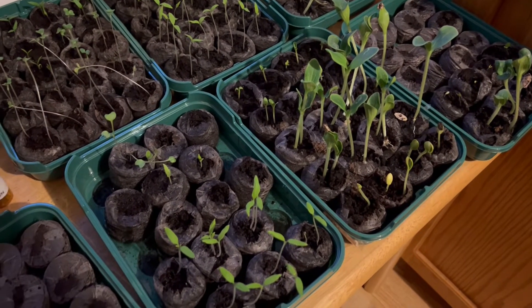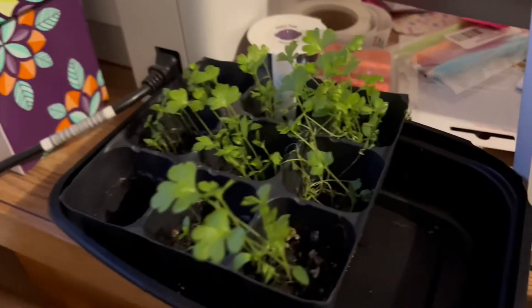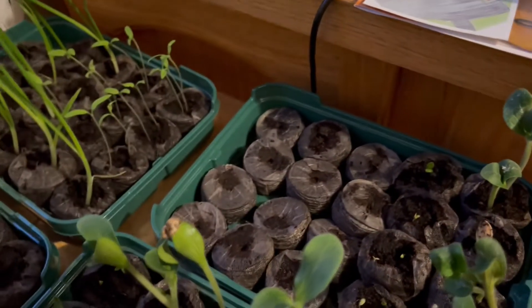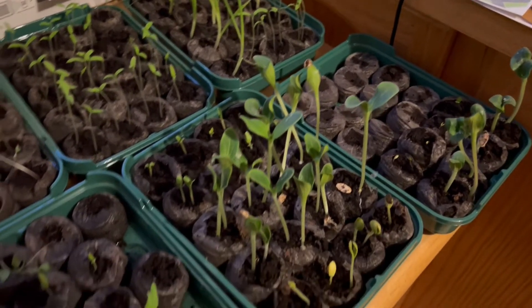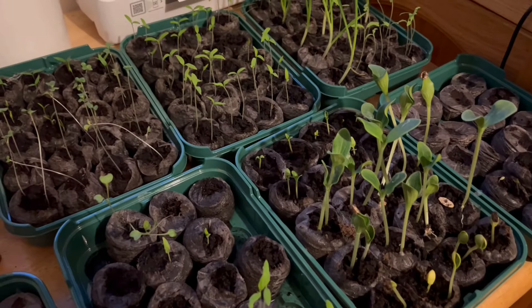Just thought I'd give you an update on our plants so far. Everything's growing — I know they look kind of leggy but they're starting. This is celery that a friend gave me from work. Everything's doing so good. These empty ones I haven't planted yet. I've got lots to still plant, but I just wanted to give you an update — this is about two weeks in, so it's going.